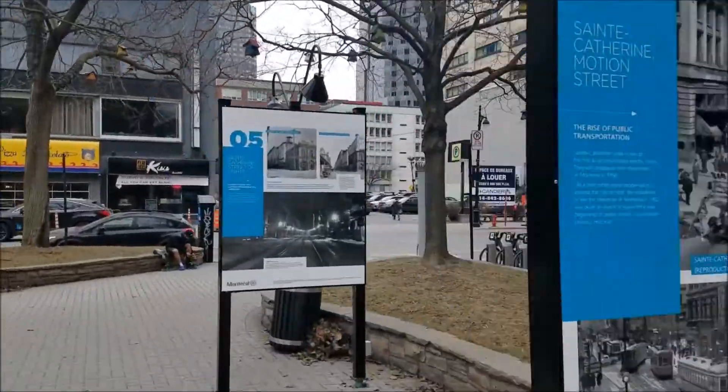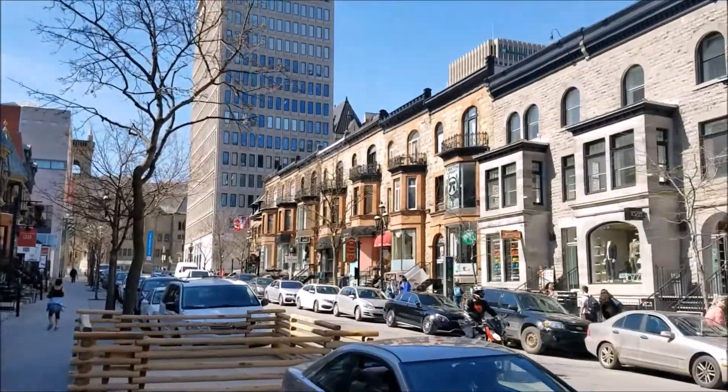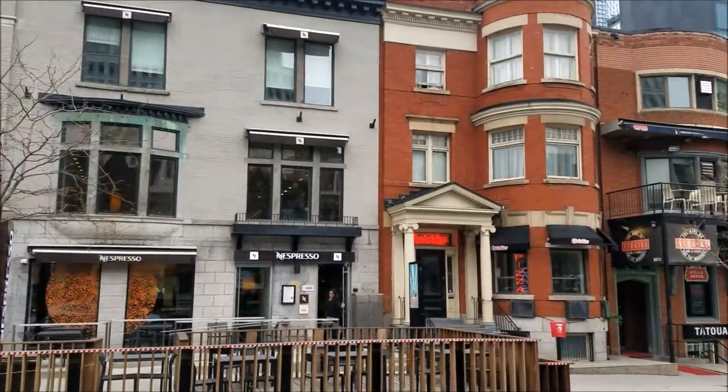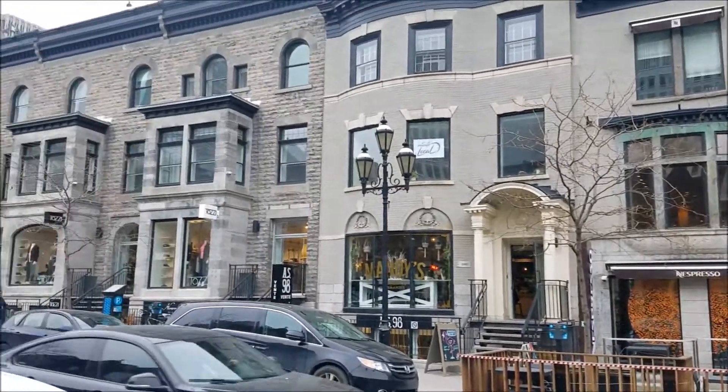Here I'm on Crescent Street, and to me this is one of the most charming boulevards in all of Montreal. It's fun just to take a stroll down these streets and take a look around, especially on a bright and sunny day like today. I'm such a sucker tourist — I got my Canada hat on.